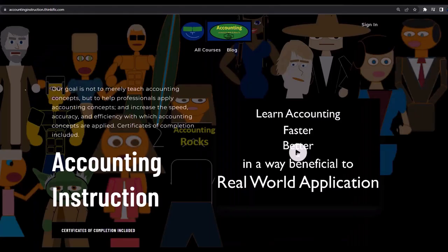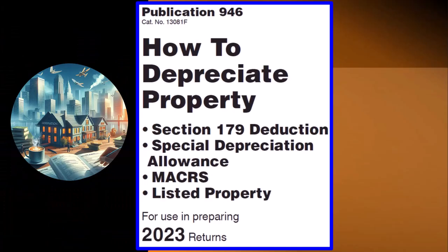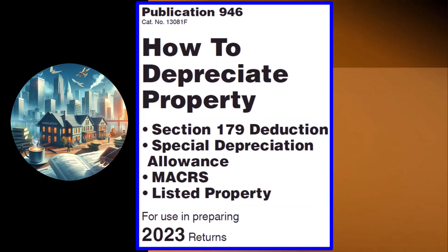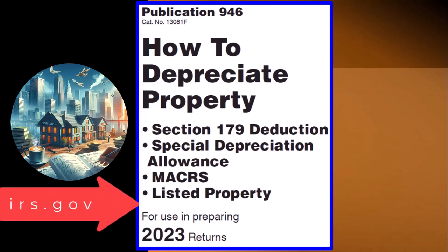If you would like a commercial-free experience, consider subscribing to our website at accountinginstruction.com or accountinginstruction.thinkific.com. Information can be found in Publication 946, How to Depreciate Property — Section 179 Deduction, Special Depreciation Allowance, Maker's Listed Property, and more, tax year 2023, which you can find on the IRS website at irs.gov.